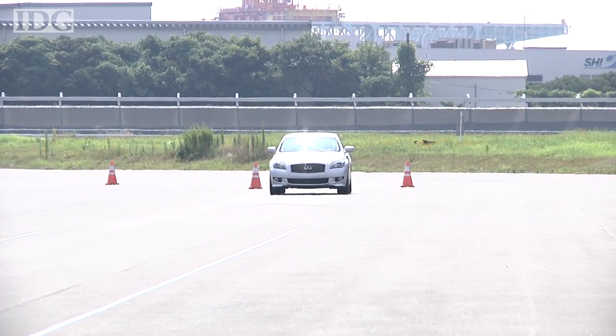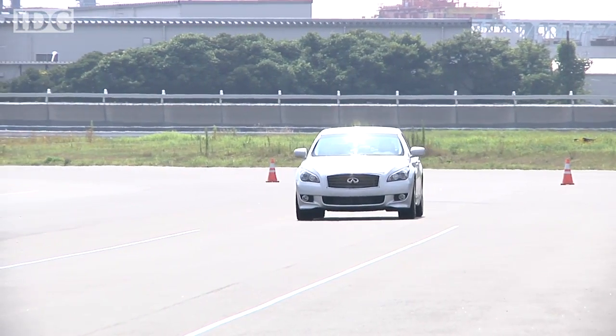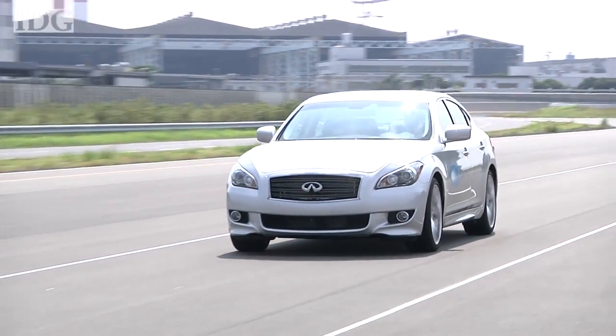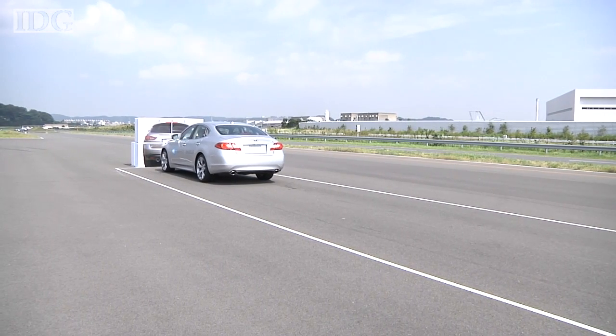The technology should reduce both the likelihood of a rear-end collision with a car in front and getting hit by a car from behind. The gradual braking it applies in the early stages should give drivers behind enough warning to brake themselves, thus avoiding another rear-end collision.